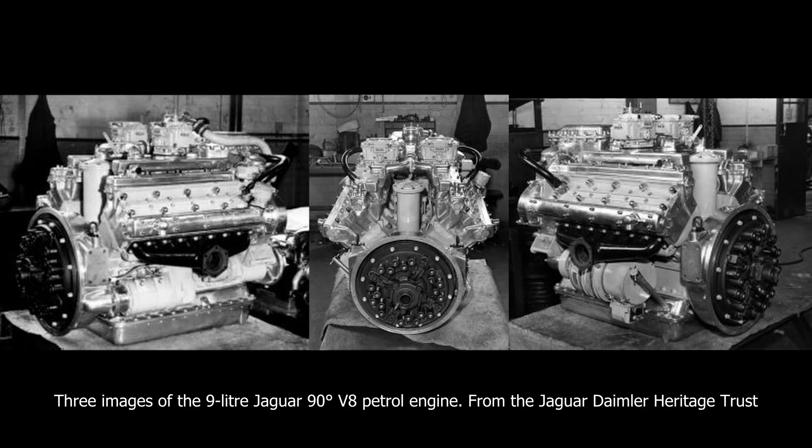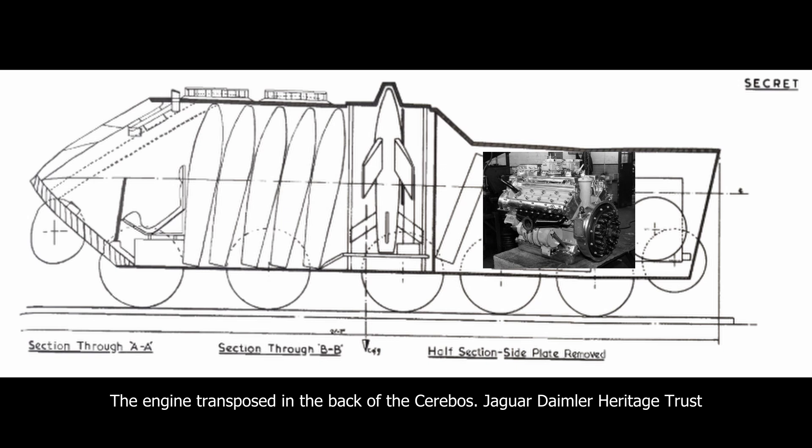Power for Cerebos was provided by a 9-litre Jaguar 90-degree V8 petrol engine, delivering 350 brake horsepower at 3,750 rotations per minute, connected via a Merrit Brown 6-speed gearbox. Drive was delivered just like on the Centurion to the rear sprockets. This engine was expected to permit the 21.3-ton Cerebos to achieve a top speed of 45 km/h, and operate for a maximum range of 220 km at 22.5 km/h.